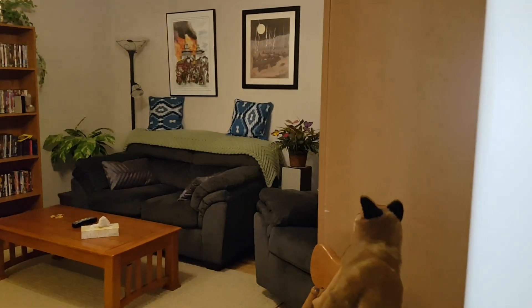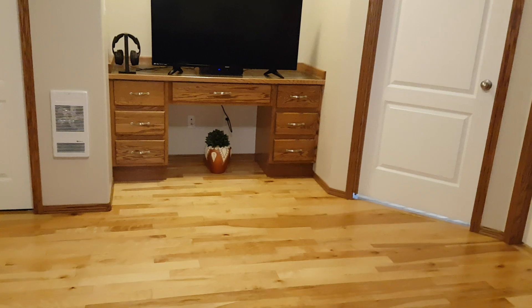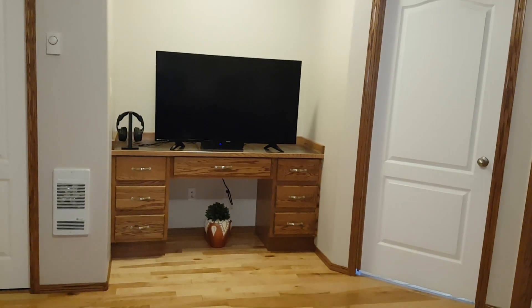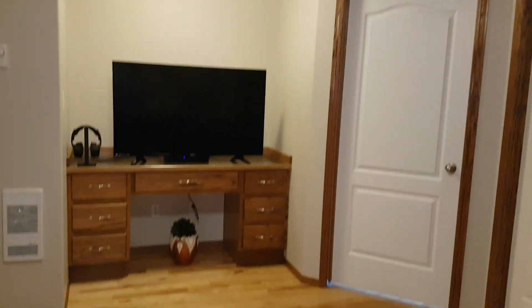We're going to take a look at the family room — or living room, or flex room, or whatever it is that you want to call it. A really, really fantastic space. You have a built-in desk there. Just perfect.